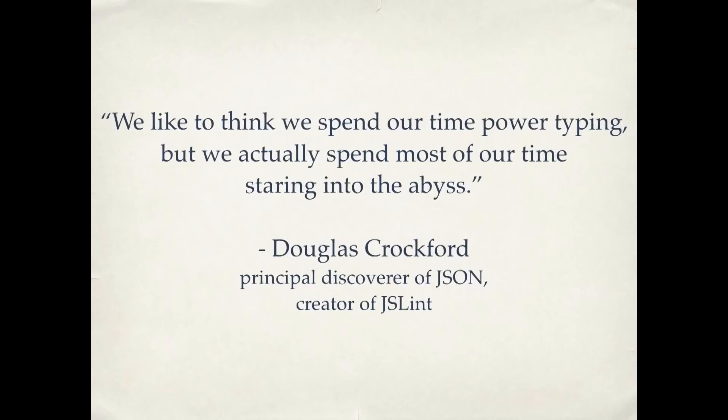There's a great quote from Douglas Crockford, who is one of the people who created JSON. He said, we like to think we spend our time power typing, but we actually spend most of our time staring into the abyss. We spend a lot of our time fighting the messy code.